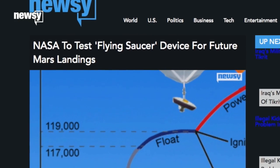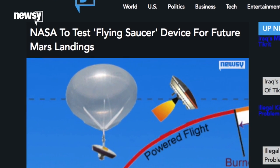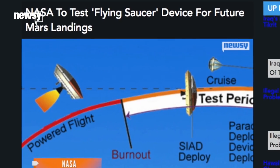This week's test will run just like last year's. Balloons and rockets will carry the LDSD to 180,000 feet and more than three times the speed of sound, where it will inflate to slow itself down for a parachute-assisted water landing.